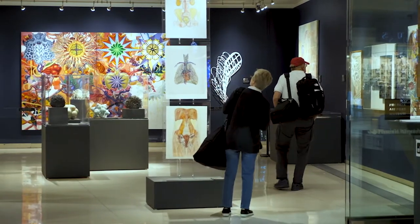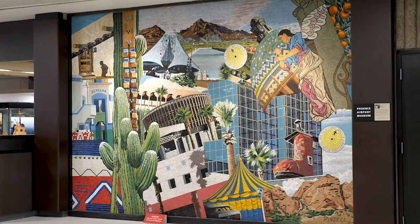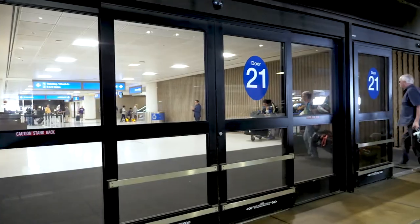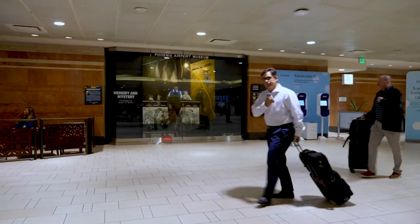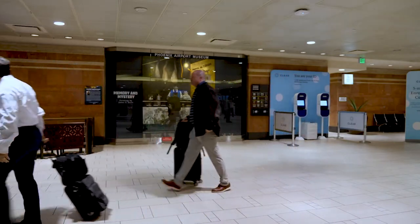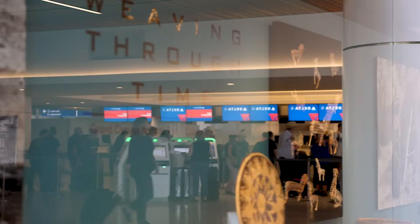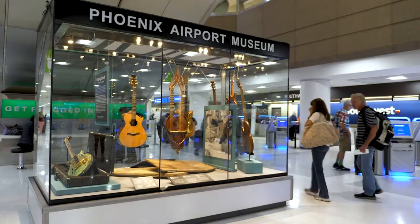Our mission is to enhance the airport visitor's experience by creating a memorable environment that showcases Arizona's unique artistic and cultural heritage. The airport is a very public space, and because airports can be kind of homogenous around the country, putting art and culture in the airport really gives a sense of place and a sense of warmth.